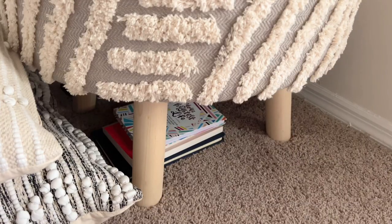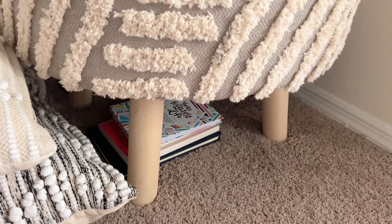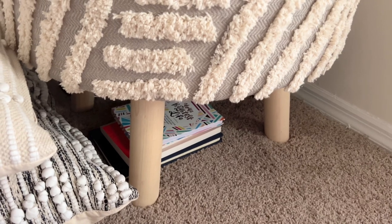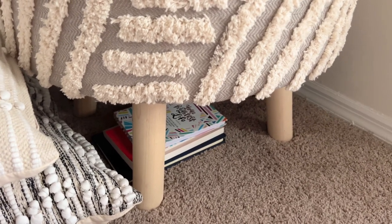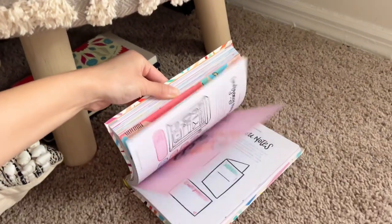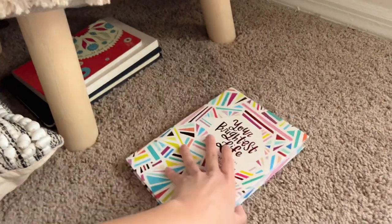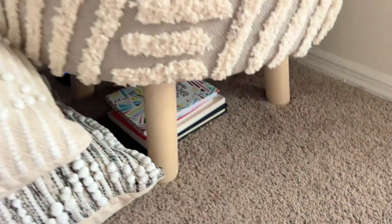Underneath all of that I have my notebooks and journals for manifestations and affirmations — some of them have journal prompts already in there. I love to journal in this little corner.